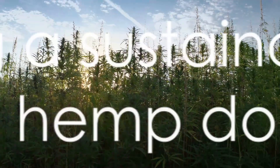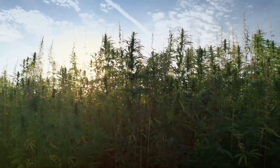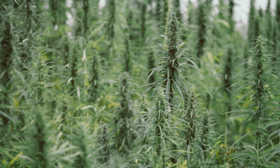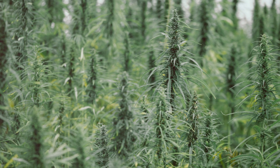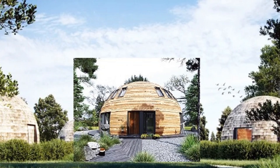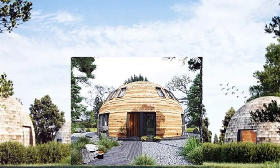In essence, the future of hemp domes could be a game changer. It offers a vision of a world where our homes don't just shelter us, but also protect the planet. A future where hemp domes are common may not be far off. I am ready to change the game — are you ready to be part of this sustainable revolution?